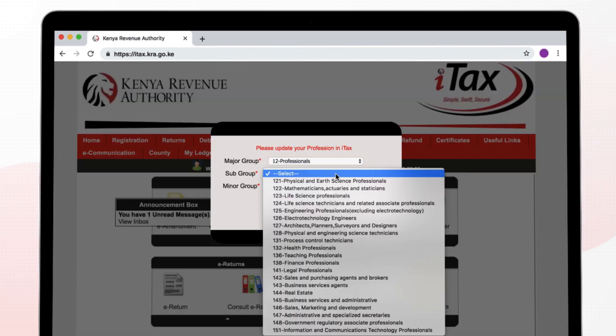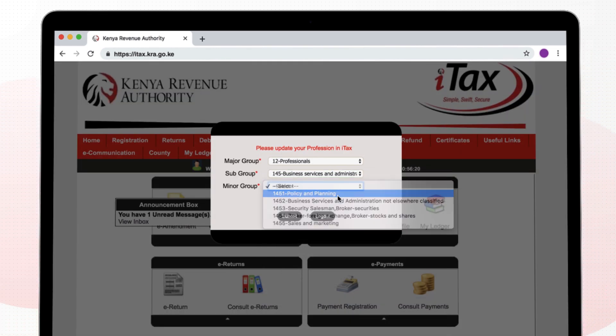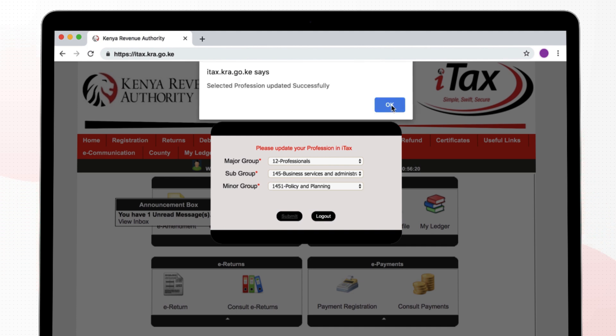Note: for first-time ITAX login, the system requires the taxpayer to update their professional details.